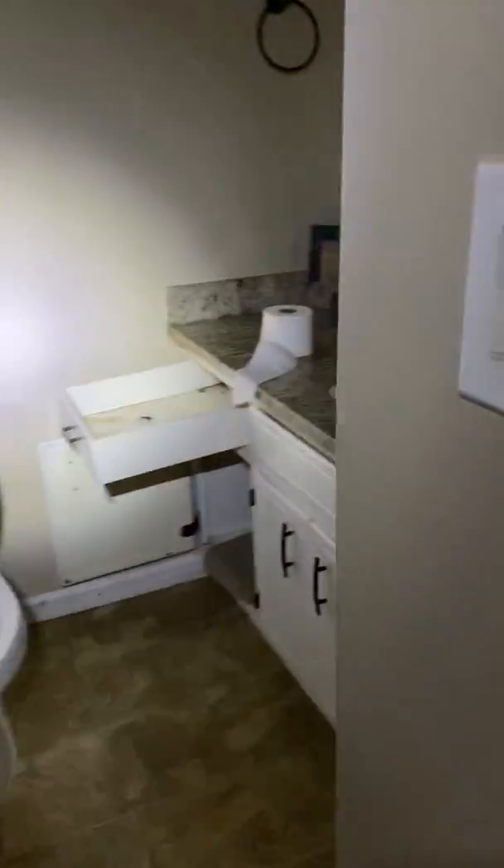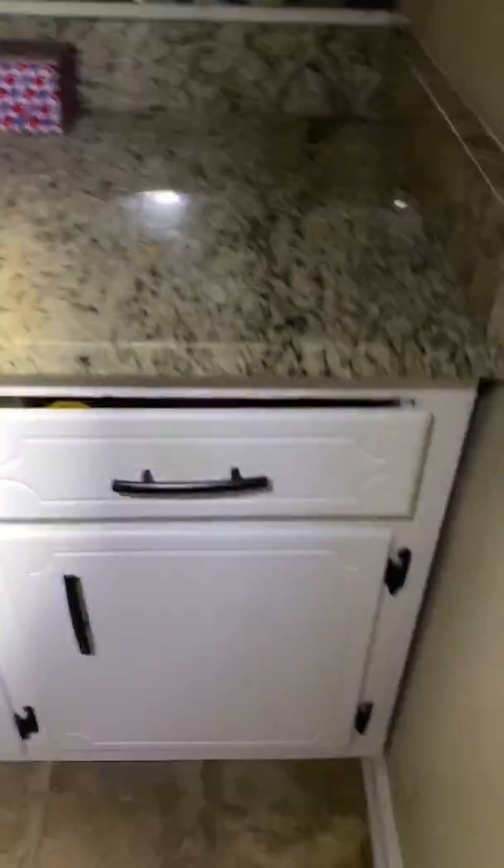Hall closet. Hall bathroom. In here you have some cabinets that need to be cut and adjusted. The drain is missing.